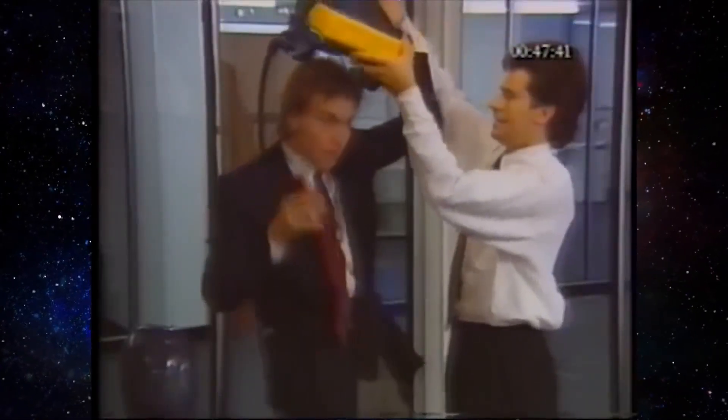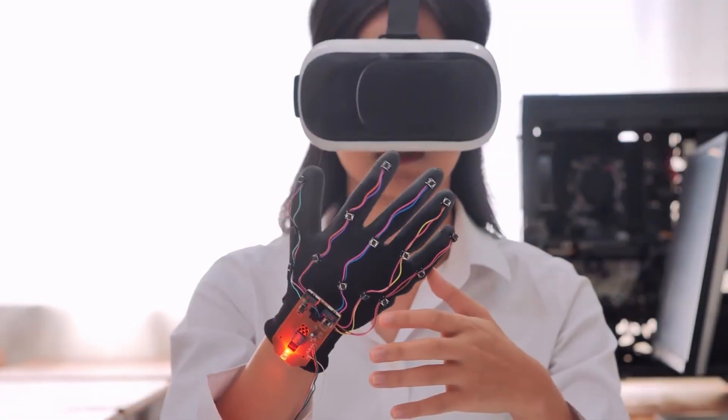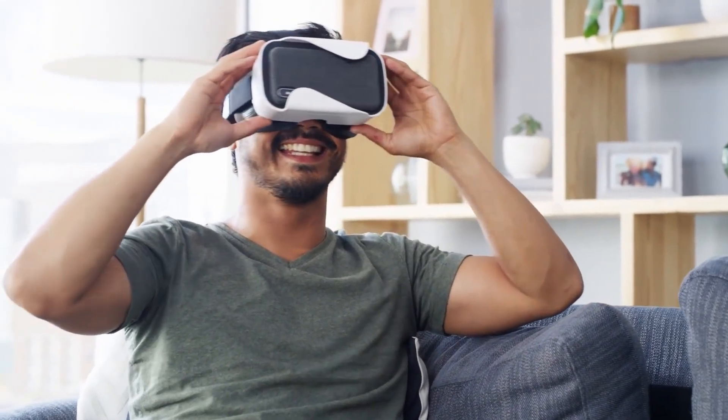For business, it includes virtual meetings, presentations, and more. Additionally, different types of VR-style technologies combine augmented reality and mixed reality, sometimes introduced as extended reality or XR.